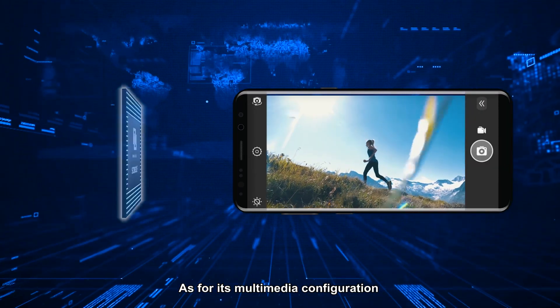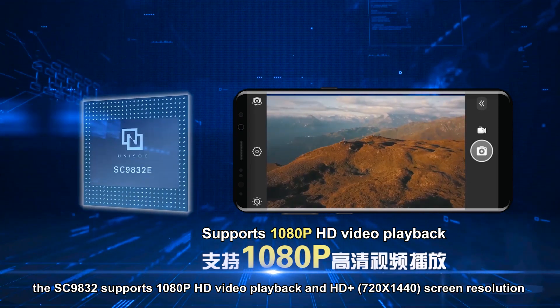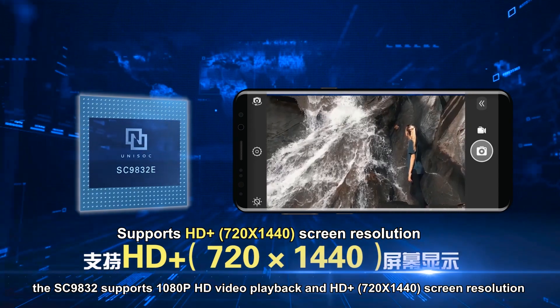As for its multimedia configuration, the SC9832E supports 1080p HD video playback and HD Plus 720x1440 screen resolution.